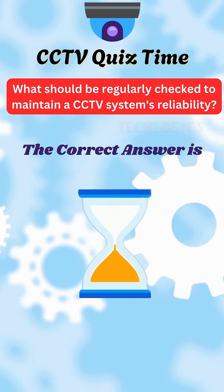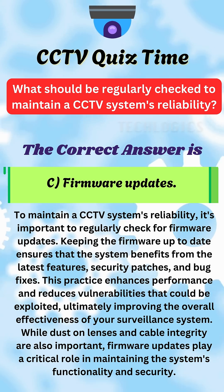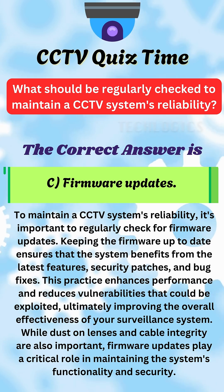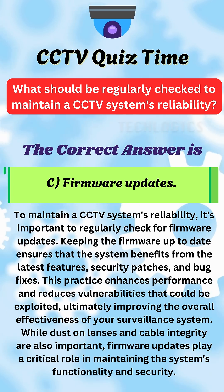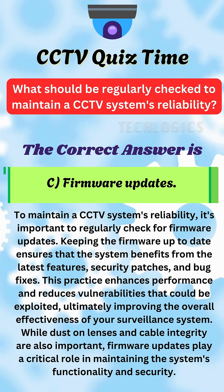The correct answer is C. Firmware updates. Regularly updating your CCTV system's firmware is essential for maintaining its reliability. Firmware updates provide the latest features, security patches, and bug fixes, which enhance overall system performance and protect against vulnerabilities.